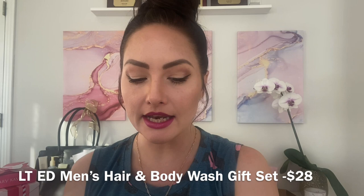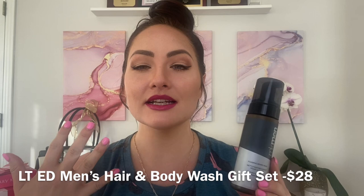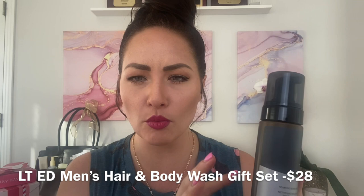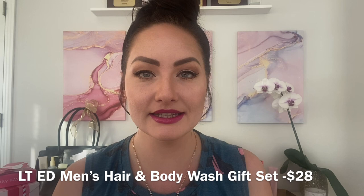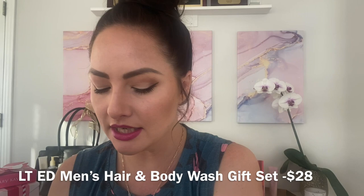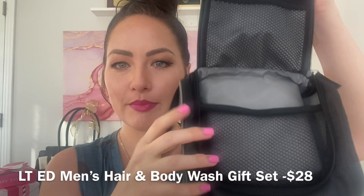We also have the limited edition foaming beard wash — not around for long — at $18. It's infused with sunflower seed oil and vitamin E for moisturizing benefits in a man's beard. It's a great foam wash that smells very fresh and peppermint-like. Also this time of year, when you purchase any fragrance or cologne for a man, it comes with a special gift with purchase: a dopp bag with a handle, a hook, a mesh bag, and a compartment for all their things — free with any cologne purchase.